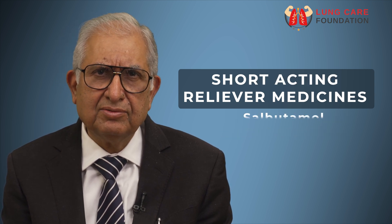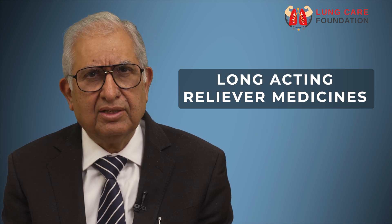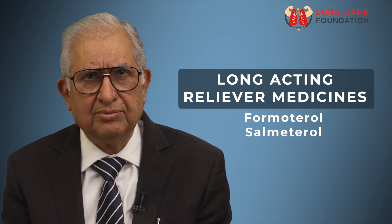Examples of short acting reliever medicines are salbutamol and terbutaline, while long acting ones are formoterol and salmeterol.